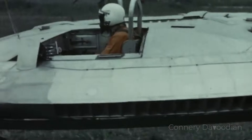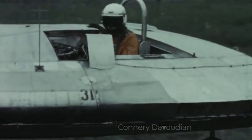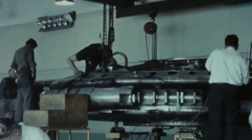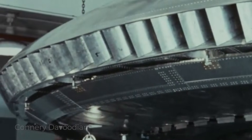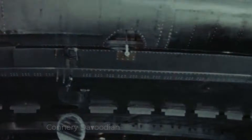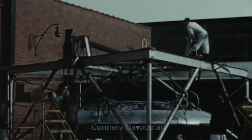The Avrocar was born out of Cold War-era military ambitions. Designed by the Canadian company Avro Aircraft, this experimental vehicle was envisioned as a cutting-edge vertical takeoff and landing aircraft, or VTOL. The project's ultimate goal was to create a versatile machine capable of hovering like a helicopter and flying at high speeds like a jet plane. But what set the Avrocar apart was its futuristic, saucer-like shape. This design wasn't just for aesthetics — it was meant to leverage advanced aerodynamics, specifically the Coanda effect, to achieve lift and maneuverability.